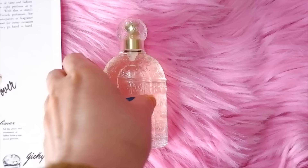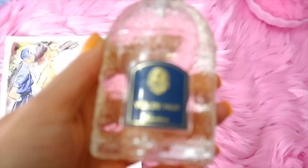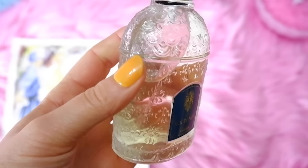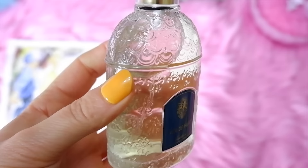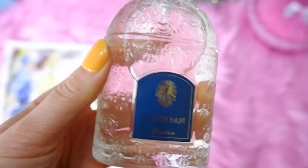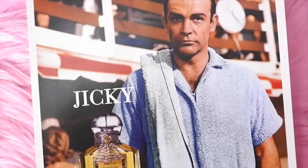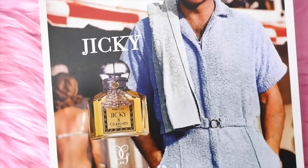Another Guerlain perfume on the list is Vol de Nuit, named after a poem about an aviator. The perfume is a tribute to a woman who liked to take risks, launched in 1933. Top notes are bergamot, galbanum, and petitgrain; heart notes are jasmine, narcissus, violet, carnation, and rose; base notes are spices, woods, iris, vanilla, and amber.